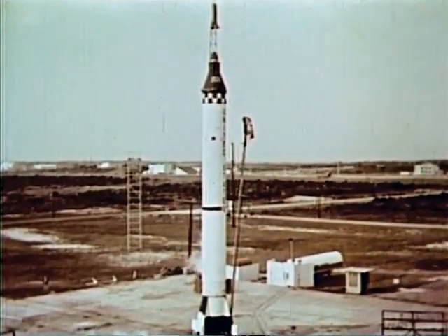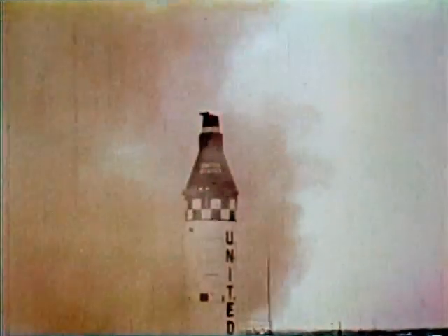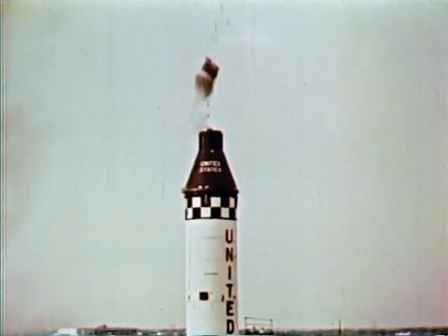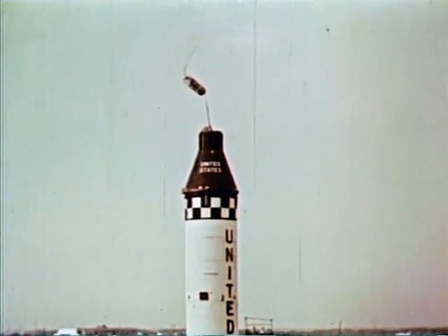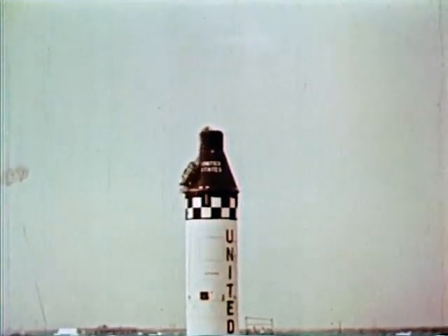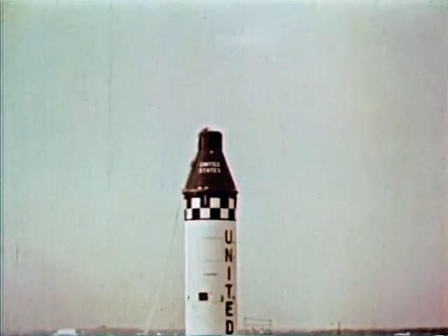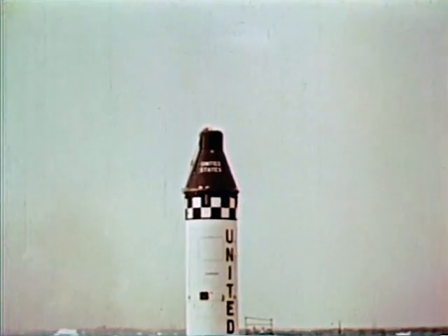When the spacecraft received the engine shutdown signal, it began to do exactly what it was supposed to do. Both the escape rocket and the parachute recovery system went through the normal sequence of action. A careful examination of telemetry data and the booster itself showed the premature engine shutdown to be caused by a relatively simple fault in a piece of ground support equipment.